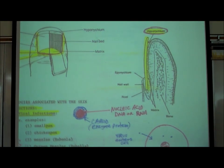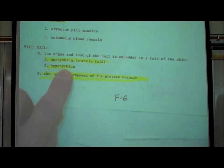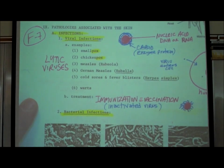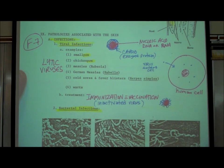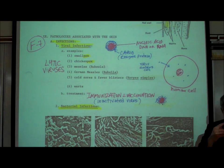Everything about nails — the eponychium, the hyponychium, and how the nail is made up of keratin — was covered at the bottom of F6. That takes us to page F7, where I want to speak briefly about pathologies associated with the skin. This is not a pathology course, but for every system of the body I try to give a few examples, both because you're interested in going into healthcare and because it helps us better understand the basic anatomy.